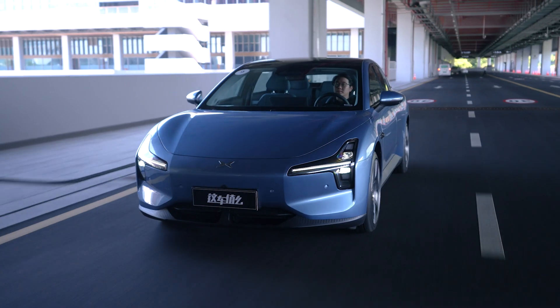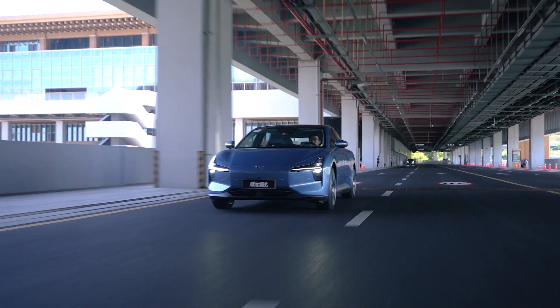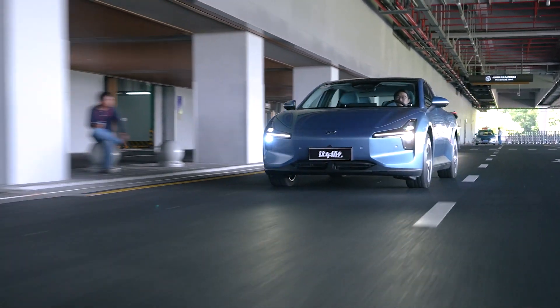The top spec has a 160kW, 250Nm motor, which can propel this fairly light 1.7-ton body to 100km/h in 7.4 seconds — quick enough to overtake on the highway or avoid accidents.